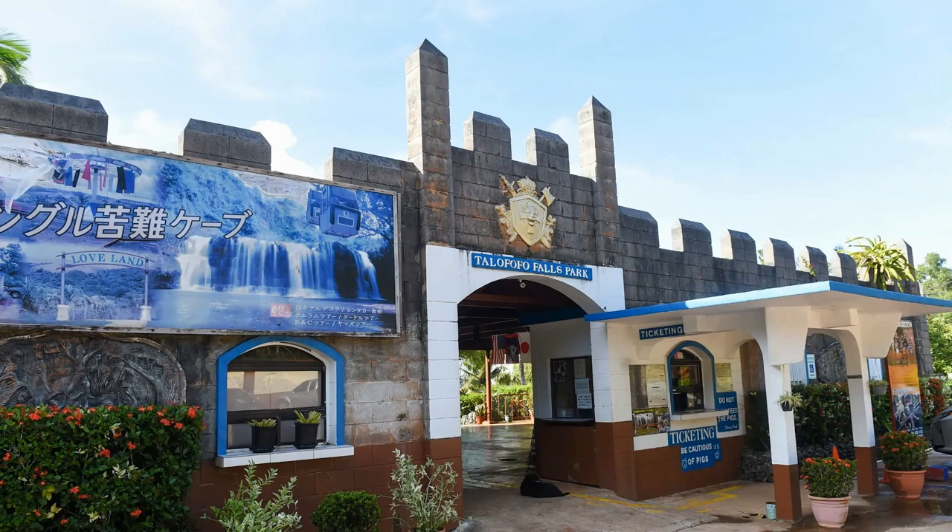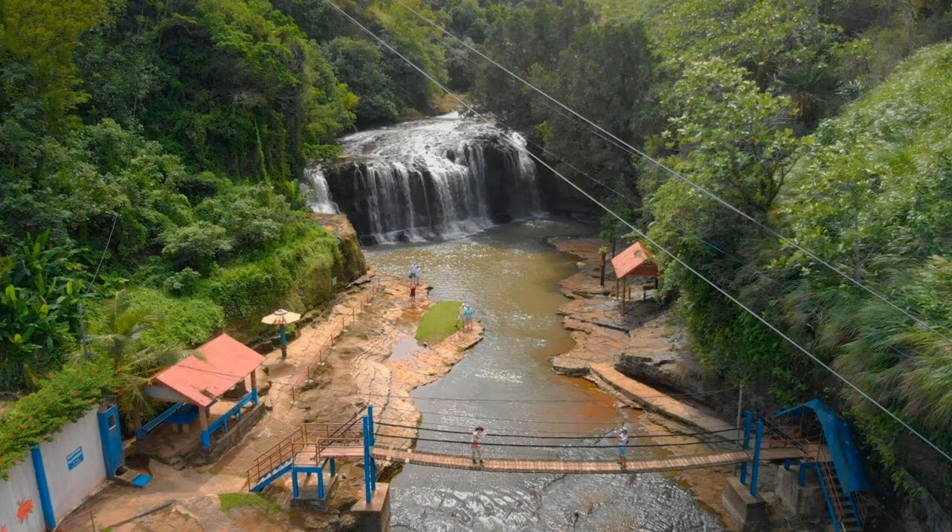There is also a hiking trail that leads to the falls. There is a museum in Tala Fofo Falls Park which offers an insight into the history of Guam. It is open daily from 8 am to 5 pm. It features artifacts, as well as information about World War II. It also has a lunch counter which offers a variety of local and American food.